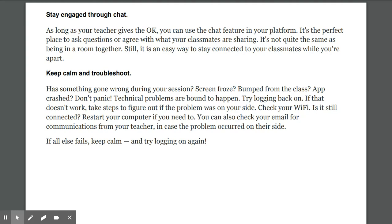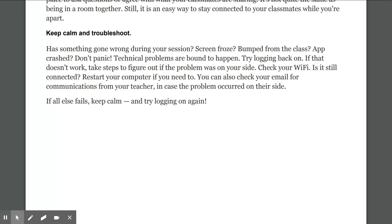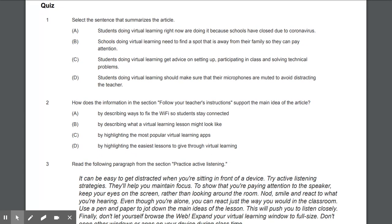Keep calm and troubleshoot. Has something gone wrong during your session? Screen froze? Bumped from the class? App crashed? Don't panic — technical problems are bound to happen. Try logging back on. If that doesn't work, check your Wi-Fi — is it still connected? Restart your computer if you need to. You can also check your email for communications from your teacher in case the problem occurred on their side. If all else fails, keep calm and try logging on again.